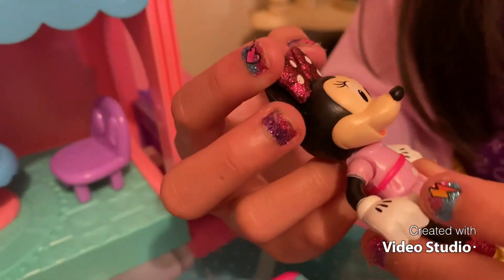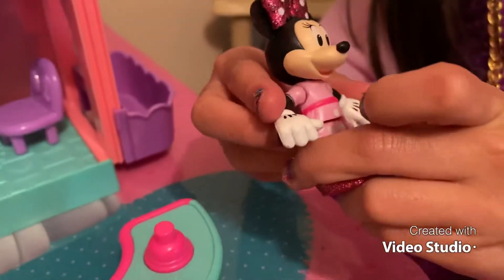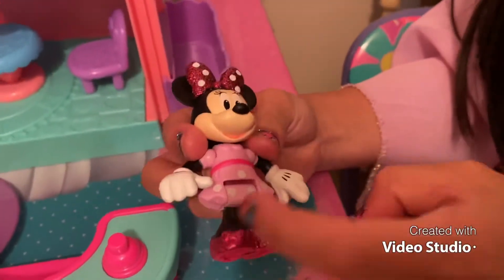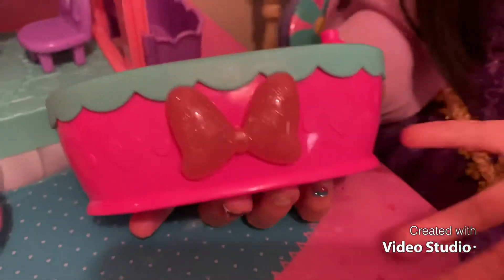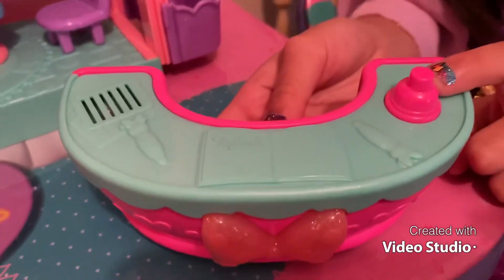Minnie has a bow with white dots and very cute gloves. I really like her dress with a hot pink robe and some white dots. This is the table where the guests sign in. When you press this button it makes a sound.